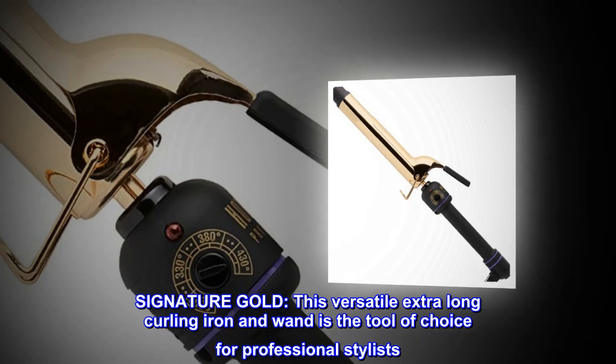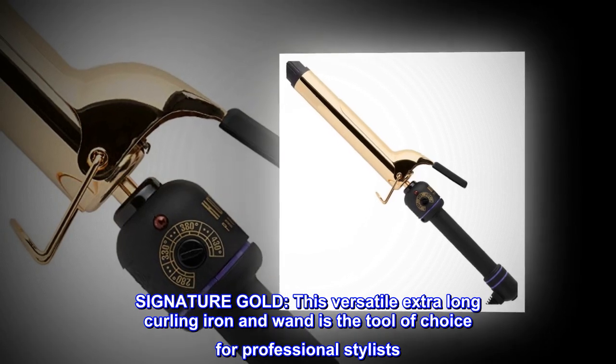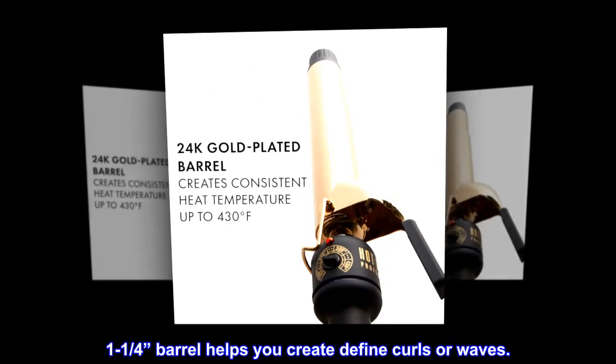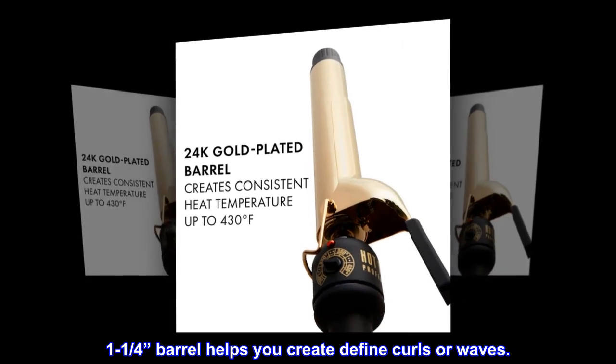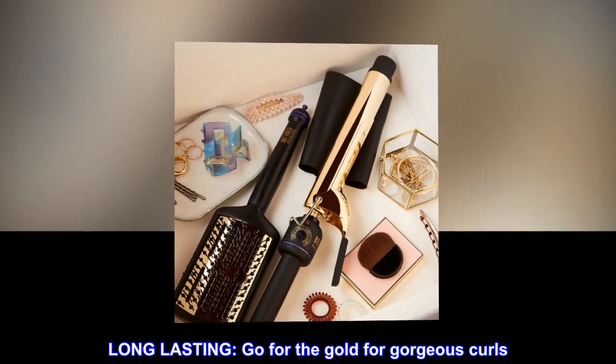Signature gold. This versatile extra-long curling iron and wand is the tool of choice for professional stylists. The 1-1/4 barrel helps you create defined curls or waves. Long-lasting — go for the gold for gorgeous curls.